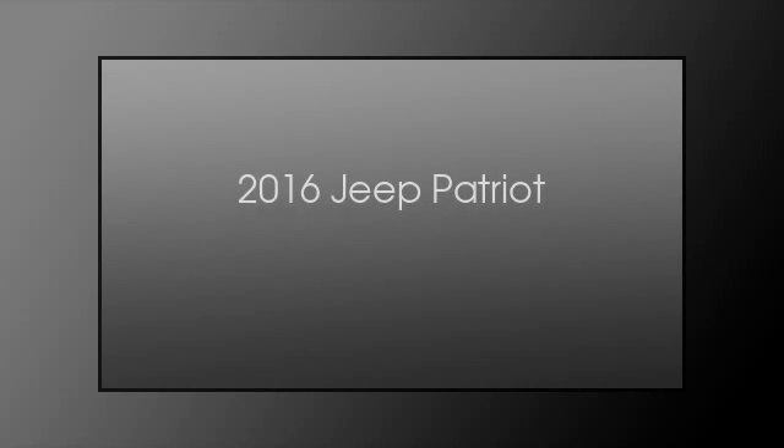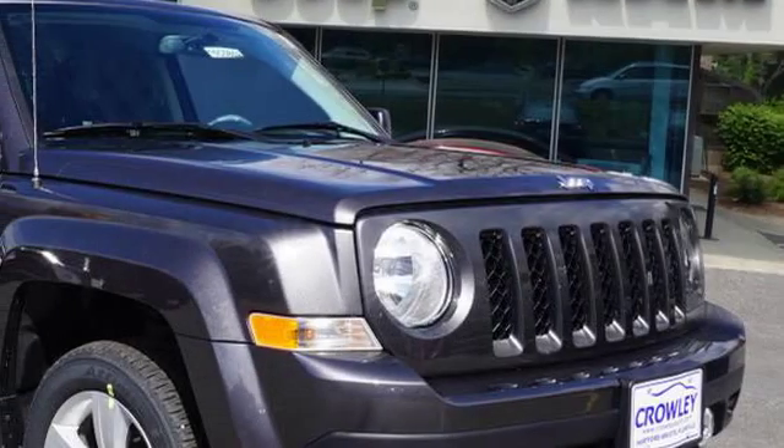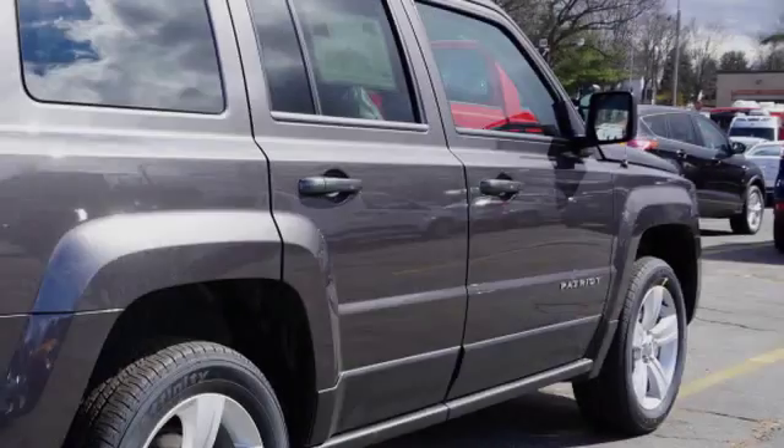This is a 2016 Jeep Patriot. This crossover has an automatic transmission and an inline four-cylinder engine.